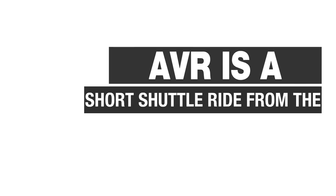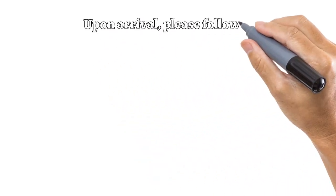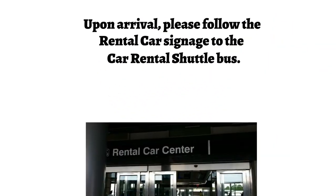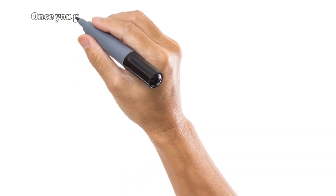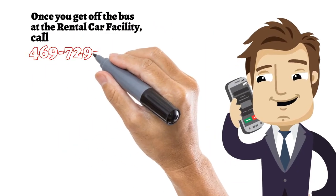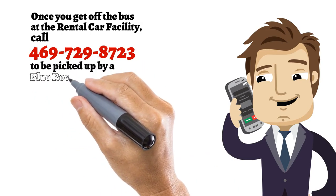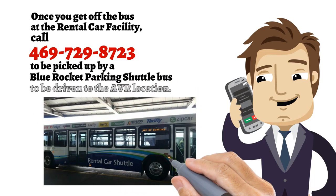AVR is a short shuttle ride from the Consolidated Rental Car Facility. Upon arrival, please follow the rental car signage to the Car Rental Shuttle Bus. Once you get off the bus at the rental car facility, call 469-729-8723 to be picked up by a Blue Rocket parking shuttle bus to be driven to the AVR location.